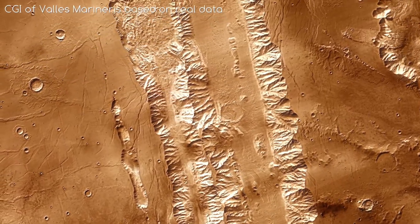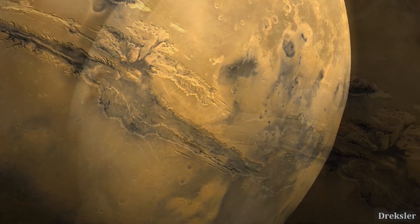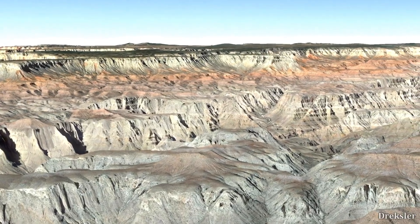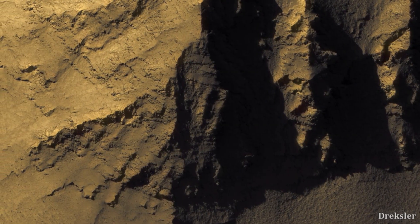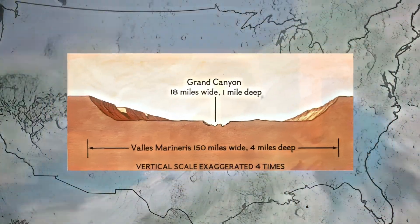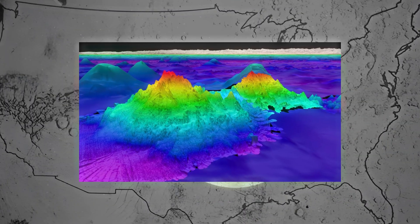This incredible valley stretches more than 2,500 miles from east to west, making it technically as long as the United States. The valley is also up to 4 miles deep, making it deeper than any valley on the surface of the world, excluding underwater recesses.